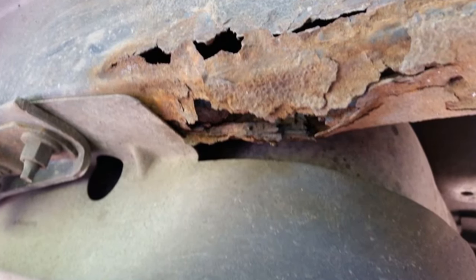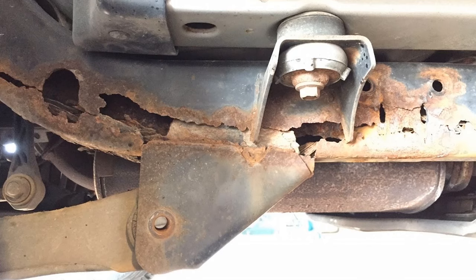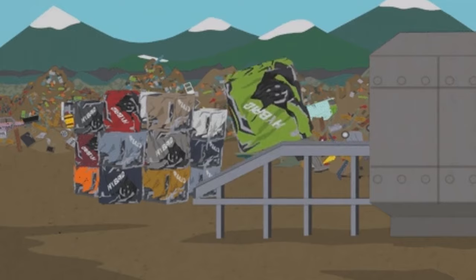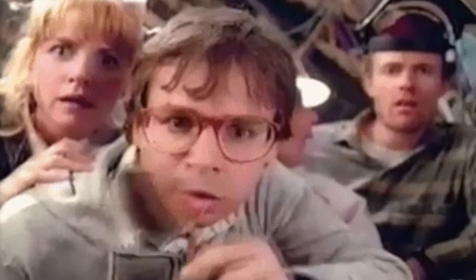Rotting out unibody, which is very common in the rust belt. If the frame is rusty, do not buy the Jeep — you will be sending it to the scrapper if you do. Now, if there is just surface rust, you are fine. But look all around the frame and make sure there aren't any major rust spots.